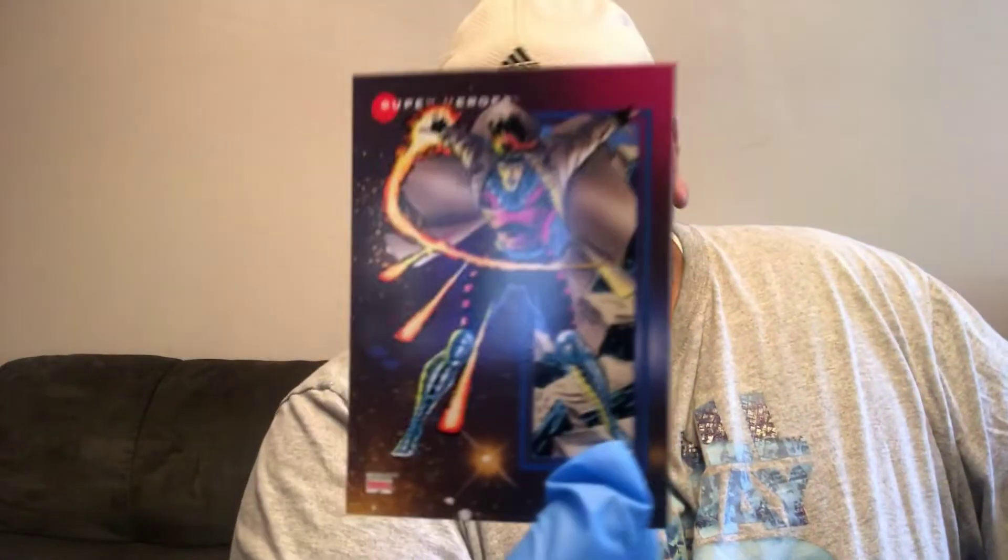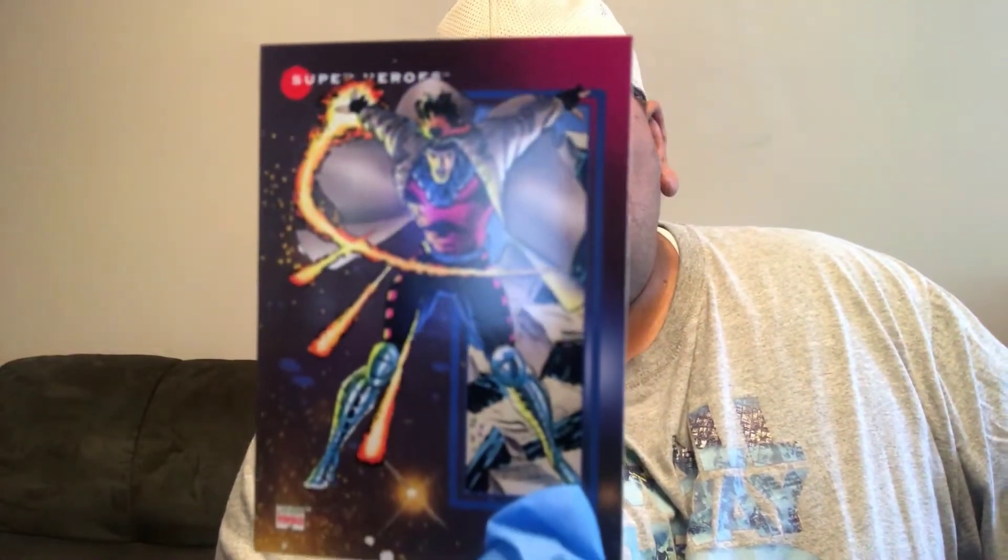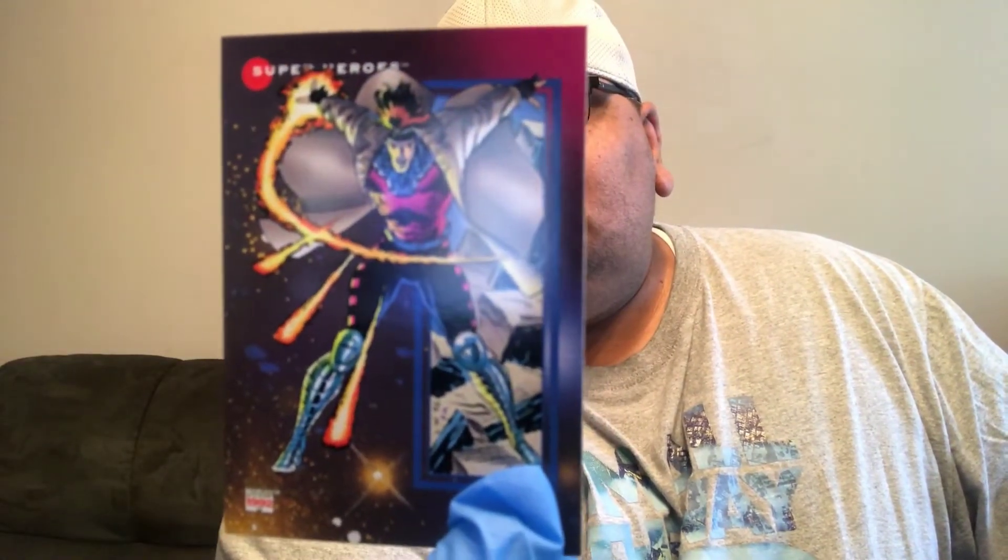Good pull — this one is Gambit, part of the X-Men.